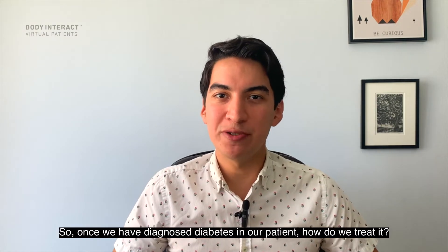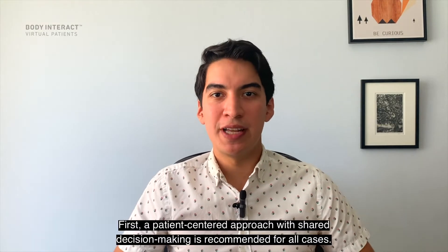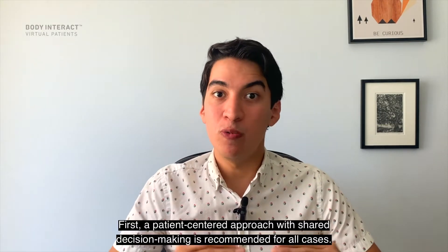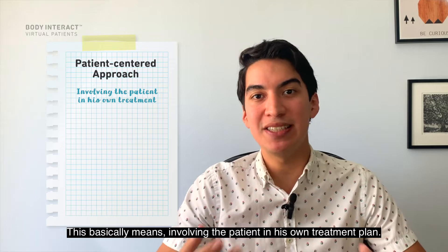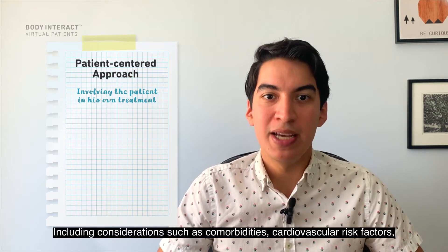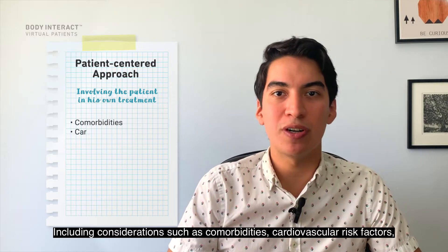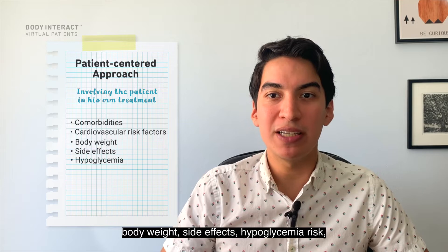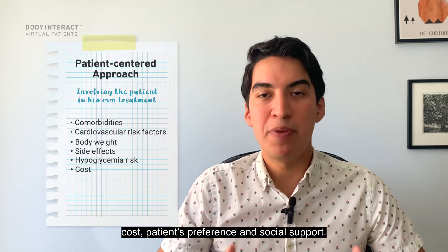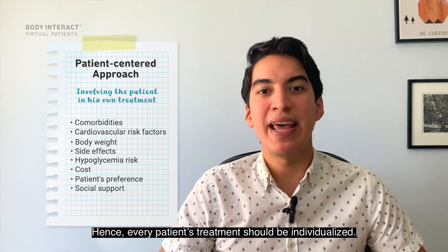Once we have diagnosed diabetes in our patients, how do we treat it? First, a patient-centered approach with shared decision-making is recommended for all cases. This basically means involving the patient in their own treatment plan, including considerations such as comorbidities, cardiovascular risk factors, body weight, side effects, hypoglycemia risk, costs, patient preference, and social supports.